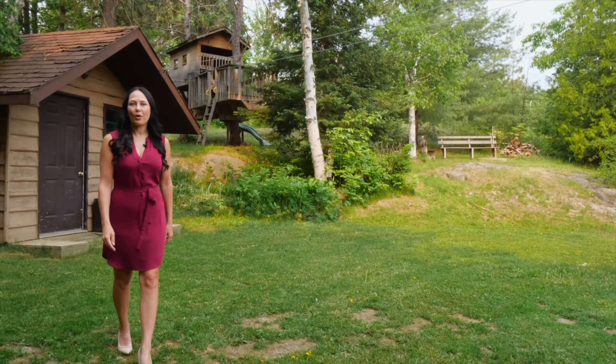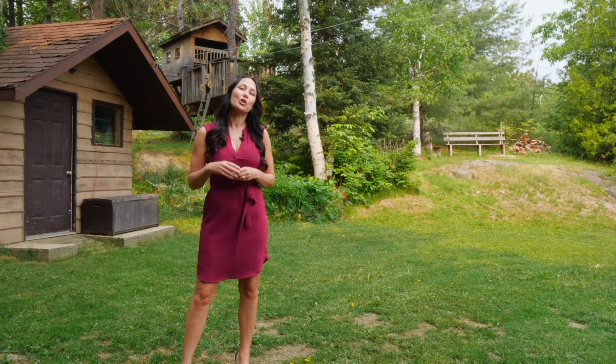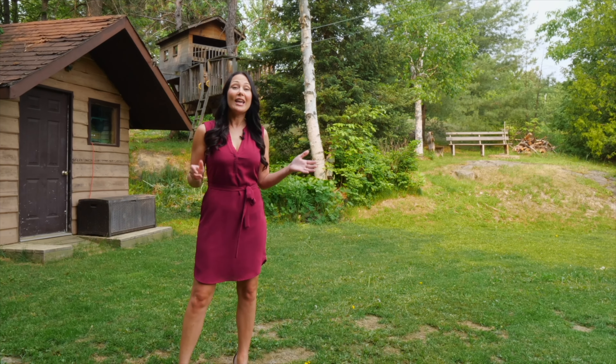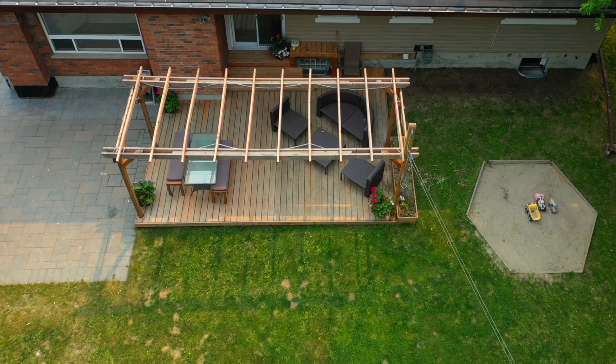If you value privacy and space, you're going to fall in love with this backyard. Enjoy the mature trees, fire pit, custom-built tree house, and a large deck with pergola for those summer evening meals.